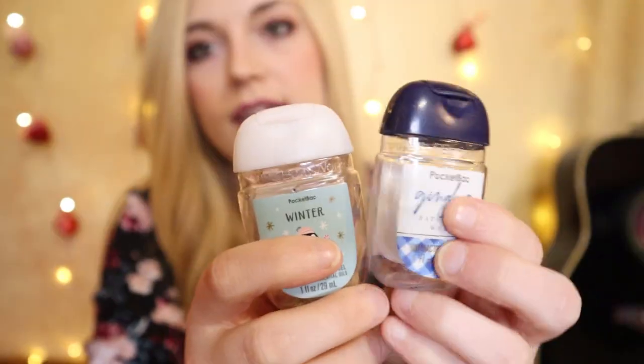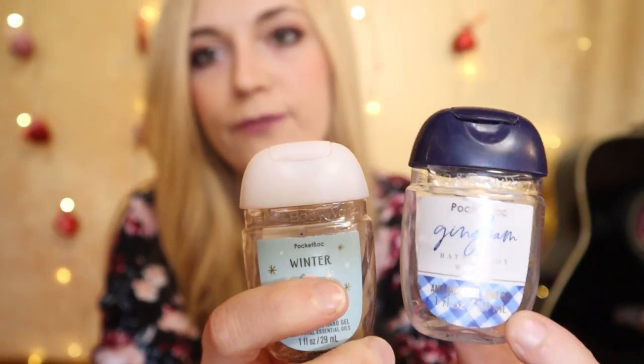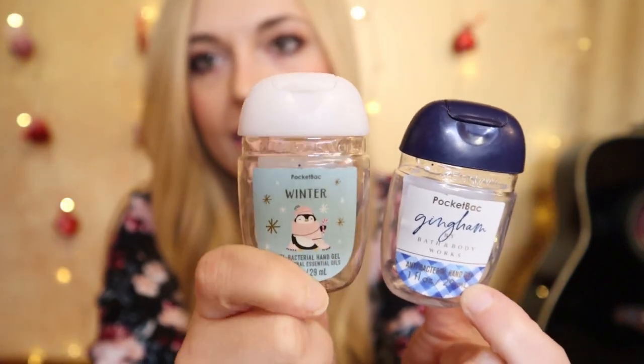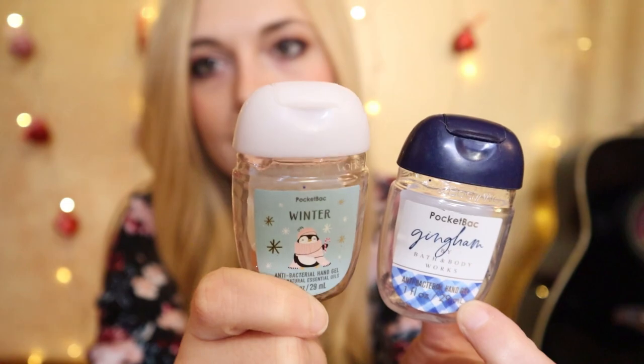Normally I bust through a lot of hand sanitizers, but this time I only have two, and I credit that to two things: we didn't go out very much as a family, so we weren't sanitizing on the go as often, and we've also started using those large pump hand sanitizers stationed around the house. One is Gingham, which smells like freesia and white peach with maybe a little clementine. The other is Winter — pine needles, clove, and citrus.